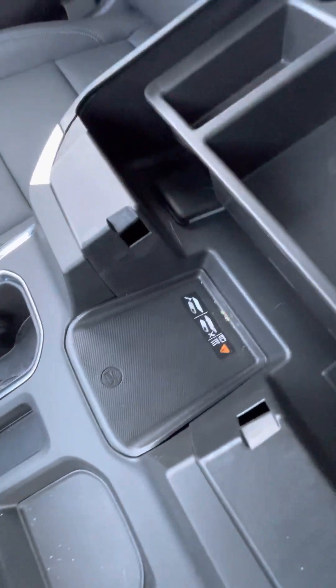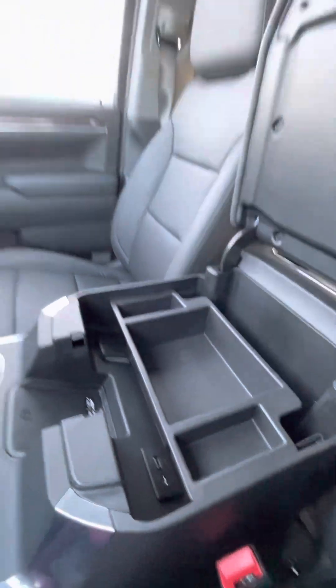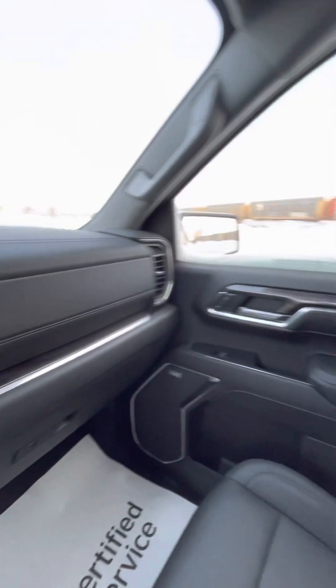It does come with wireless charging as well as a nice storage cubby with more charging cords. We'd love to know your thoughts, Bill, on the new refresh design Silverados and of course the electronic gear shift. Looking forward to hearing your thoughts — bye for now!